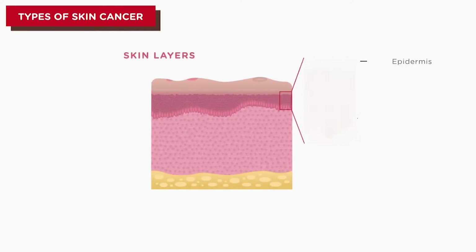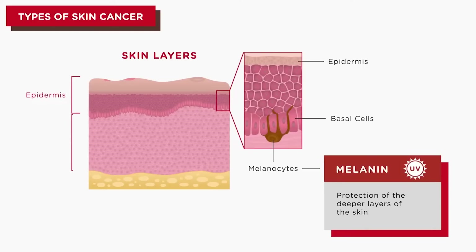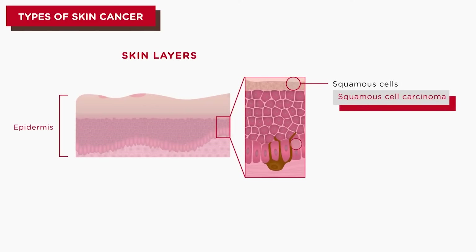The skin is the largest organ of the body and is made up of three layers: the epidermis, the dermis, and subcutaneous tissue. Commonly, skin cancer starts at the epidermis and can develop into different types of skin cancer depending on its location.